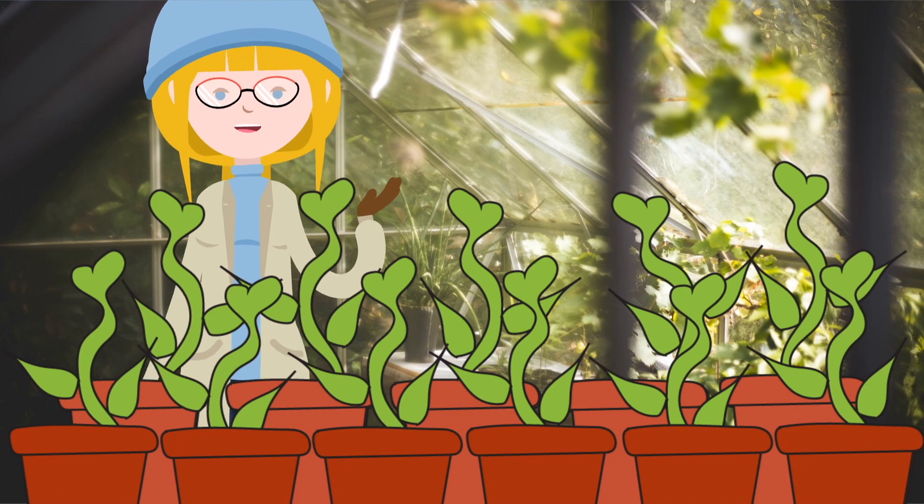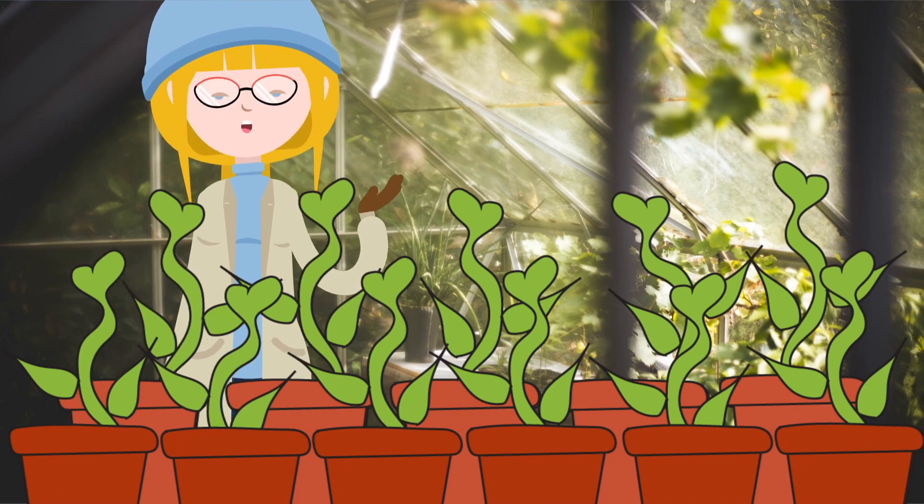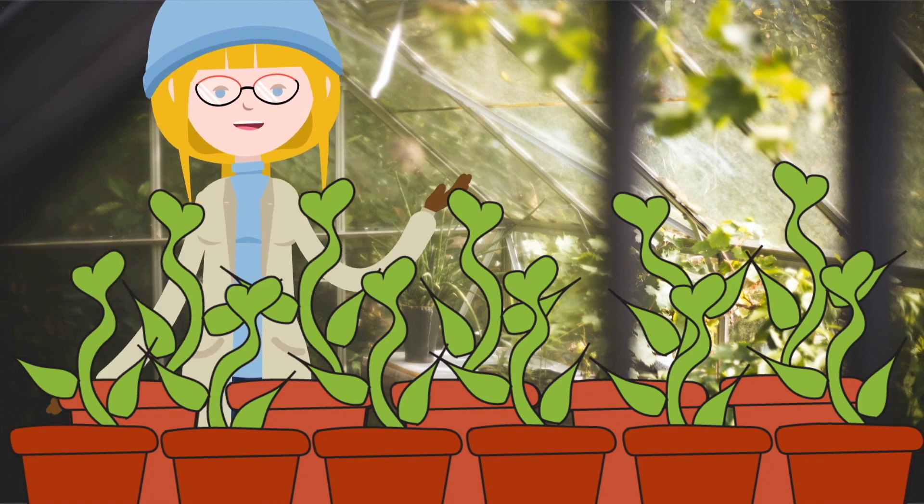Hello, I've planted some flowers in my flowerpots and I'm very curious to find out what colours they will be. Shall we find out?